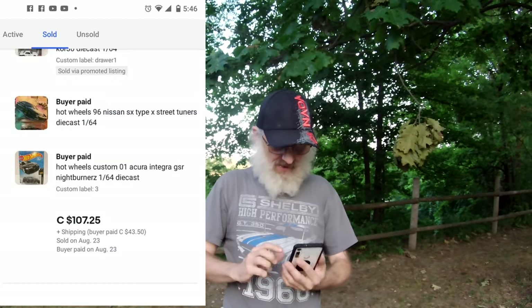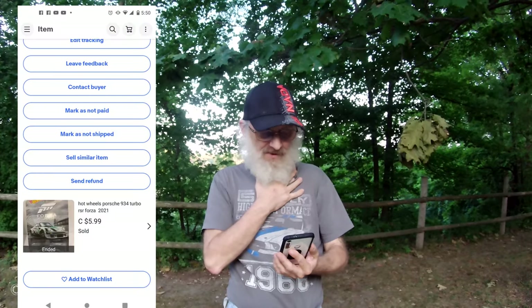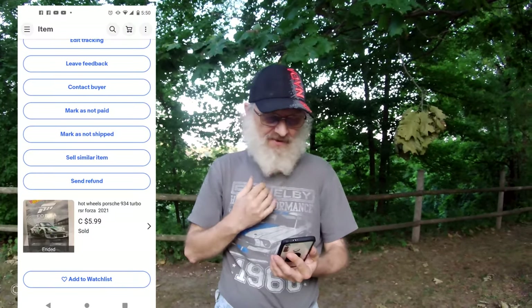So this will be a quick update. We sold 19 Hot Wheels to somewhere in Quebec and the total was $107.25 plus shipping. I shipped another one, a Porsche, and it went to Quebec as well, $5.99 plus shipping.